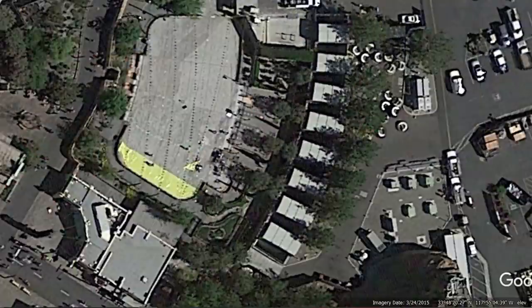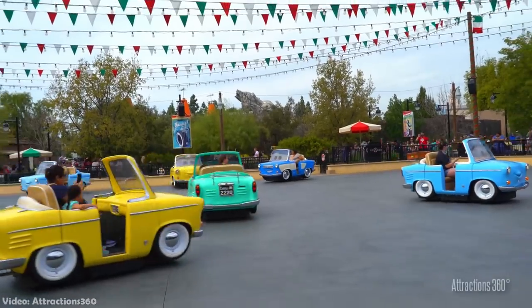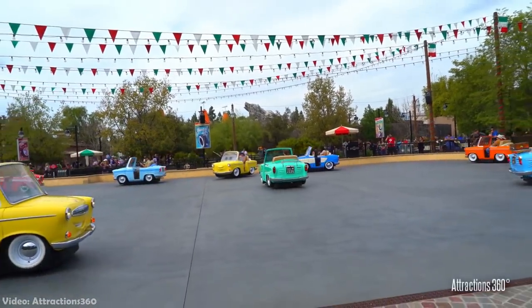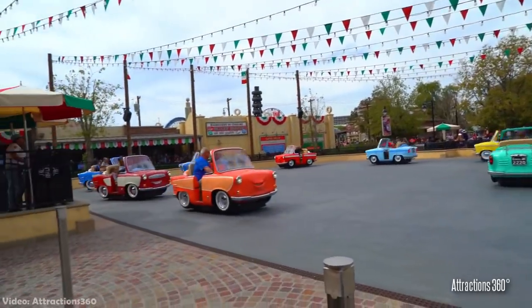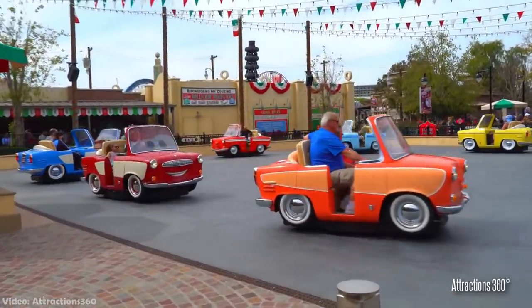Construction of Rollicking Roadsters started in 2014, where the area was closed as workers prepared equipment to bring in the resort's first trackless ride. While not much visually changed around the ride area, there is a lot that changed technologically speaking to bring this large 90-second dance of vehicles to life.